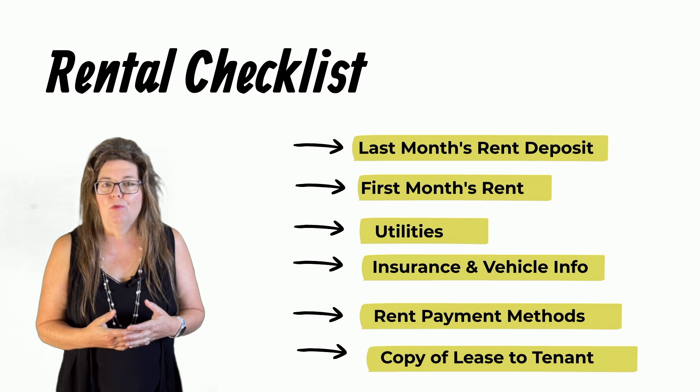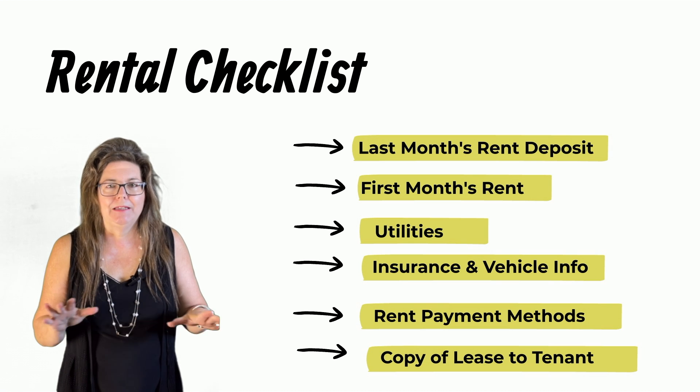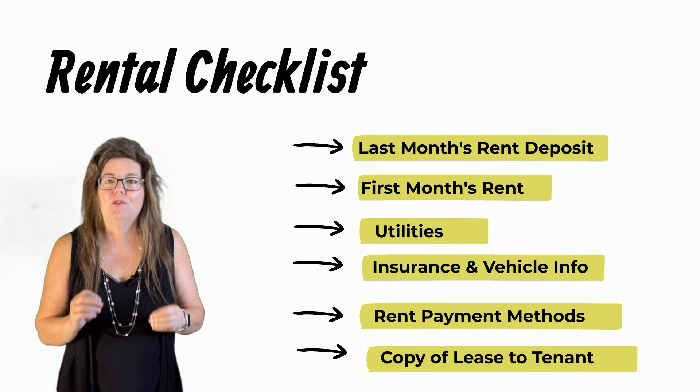Start the tenancy outright by ensuring everything is complete before handing over the keys.